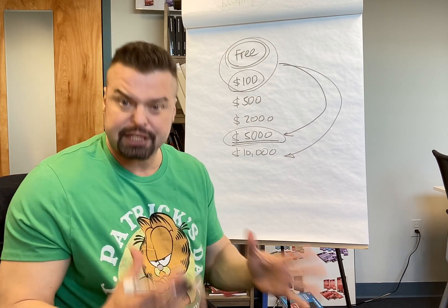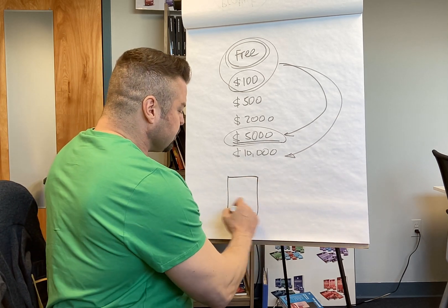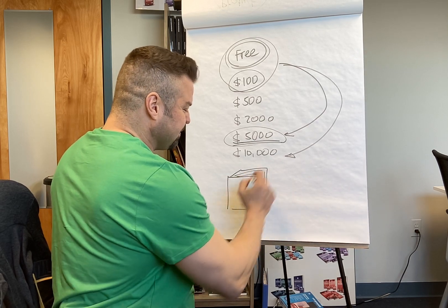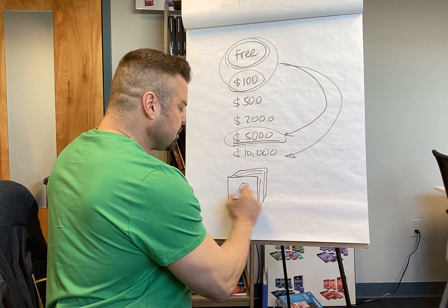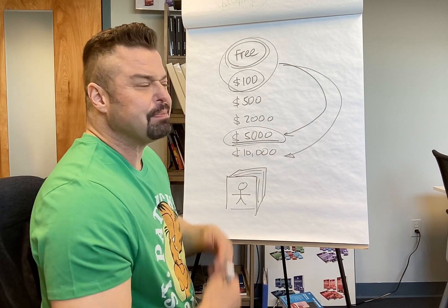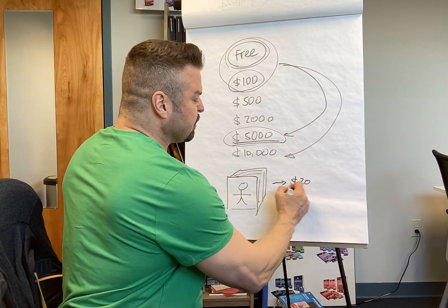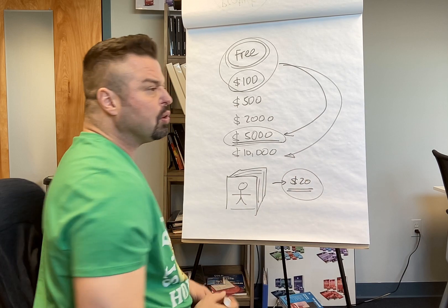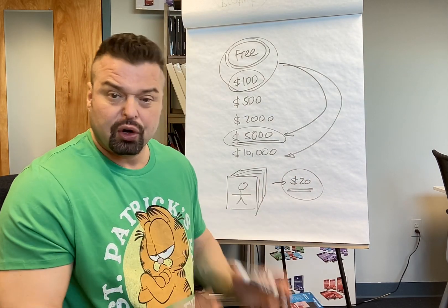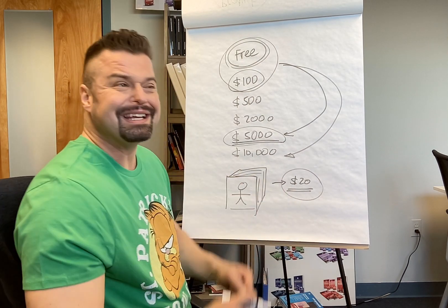Another thing is you should position yourself as an expert in your field. My recommendation is to write a book about your topic — include your best ideas, keep it simple, explain it well. Let's say your book sells for $20. The goal of writing the book is not to become a New York Times bestseller; the goal is to have credibility and be seen as an expert in your field.